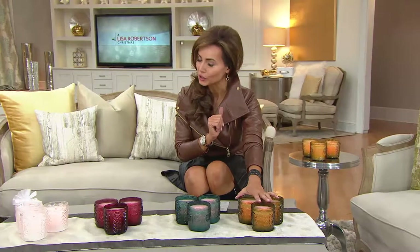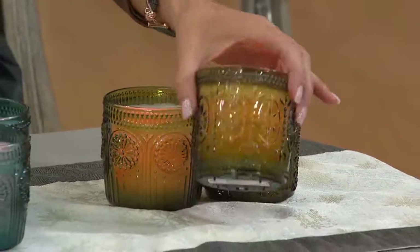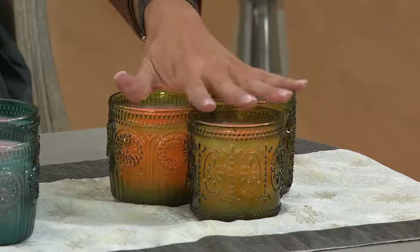Our color names on this are a little off, so just know — go by the color you see, not by the color you hear. So this one is green. It's a beautiful olive green. It's gorgeous. It's going to look great with your greens and reds and all your other colors in the holiday, but you're going to love this year-round.